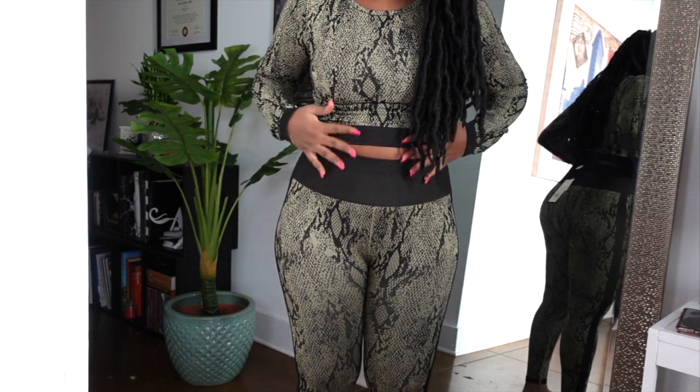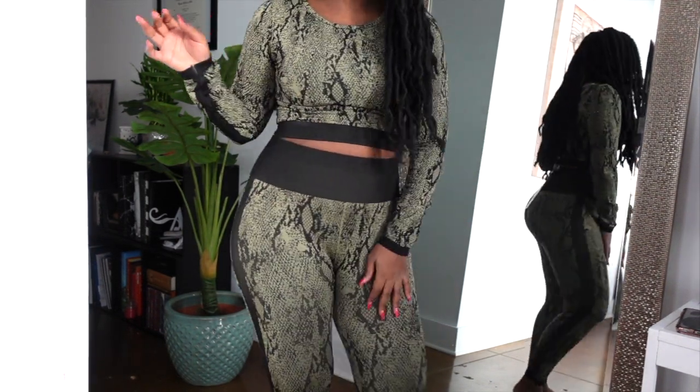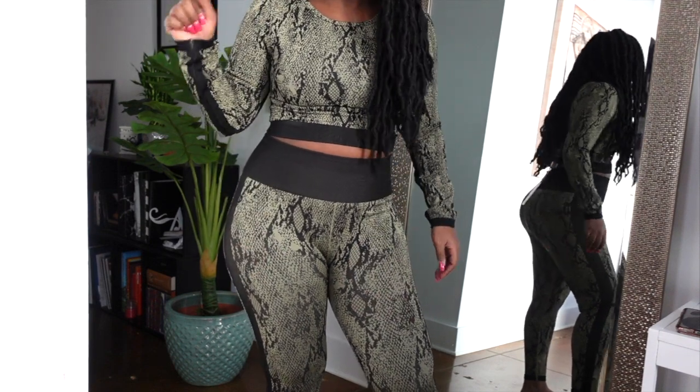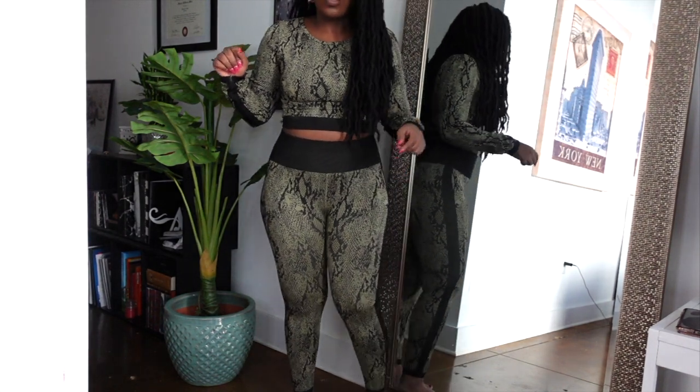Look at my body — I haven't even lost all my weight yet and this looks so good! And they actually are long at the bottom, so it fits really nicely.